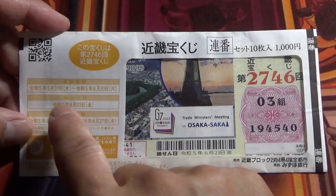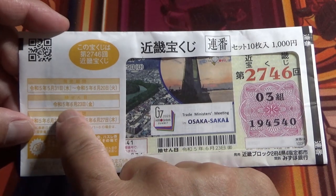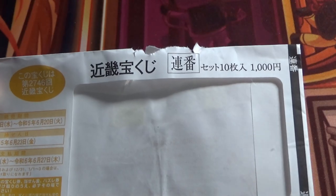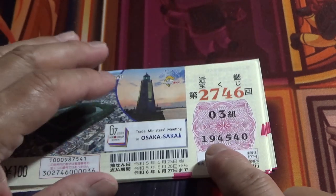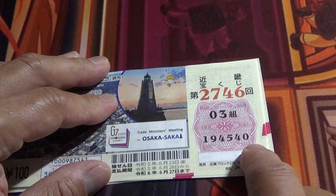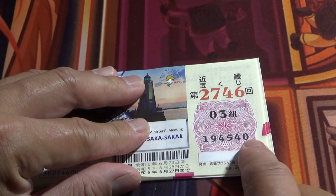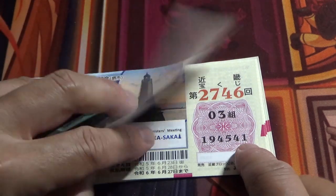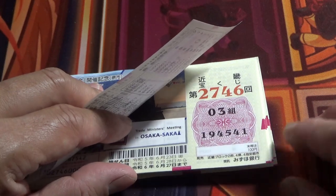The sales period was from May 31st till June 20th, and the drawing date is June 23rd. My tickets are Renban, which means in consecutive order. This is my grouping number and these are my actual numbers: 1 9 4 5 4 0 is the first ticket, then 1 9 4 5 4 1, and 1 9 4 5 4 2, and so on.